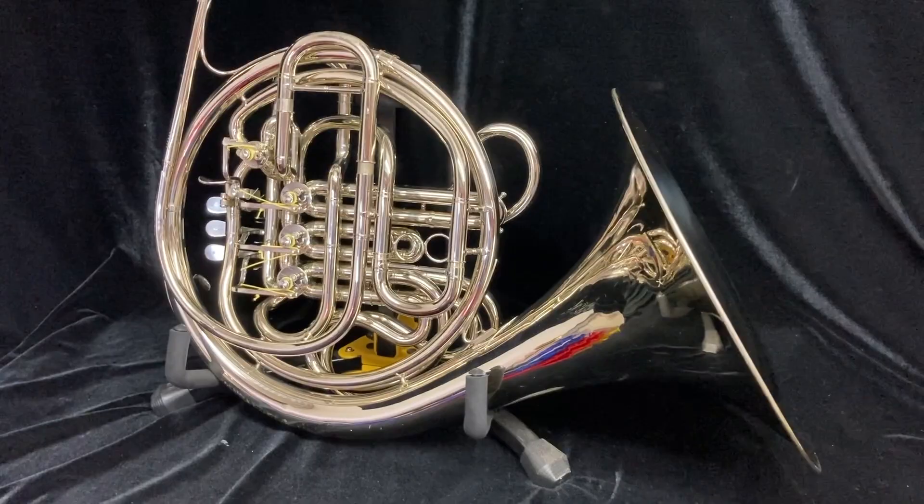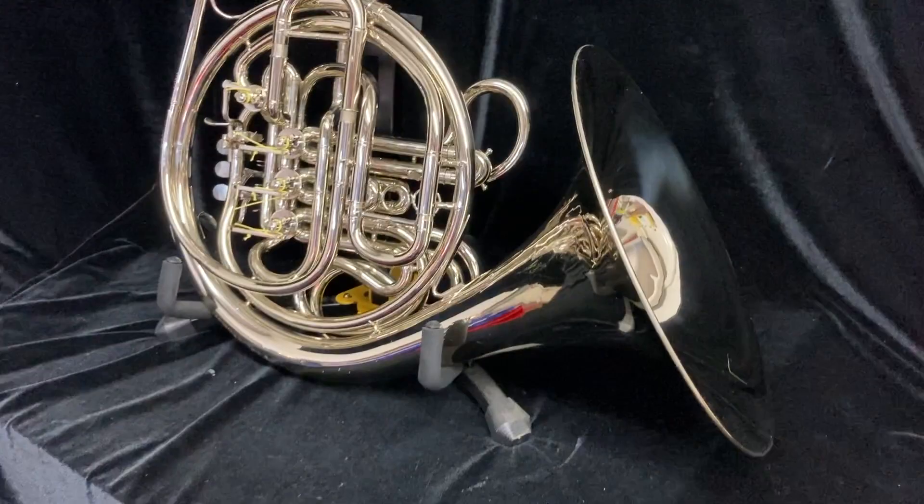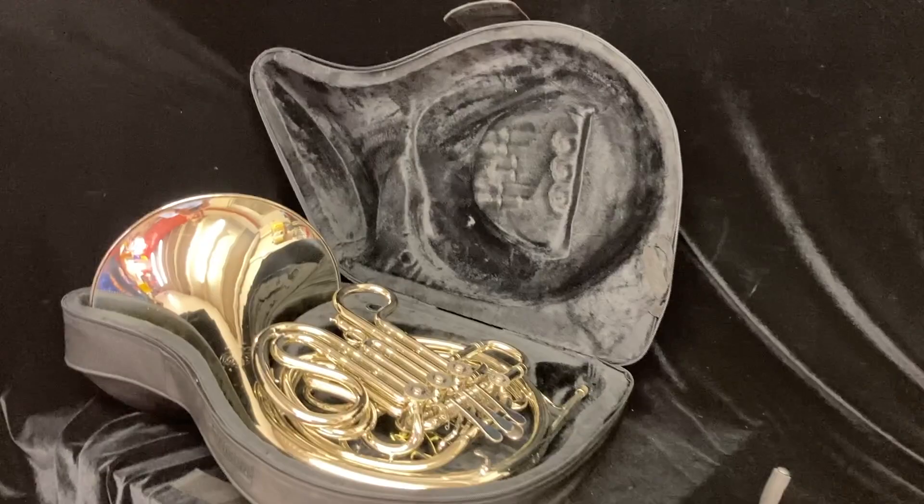Here's the back of the horn — again, very good condition. Used horn. The valves are very quick and quiet, they have good compression, and this is a great professional horn ready to be used by a serious student or professional.